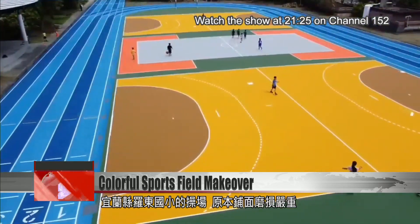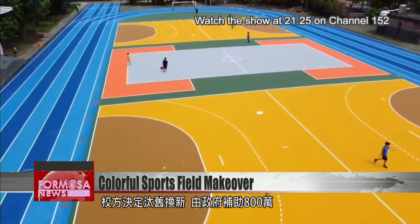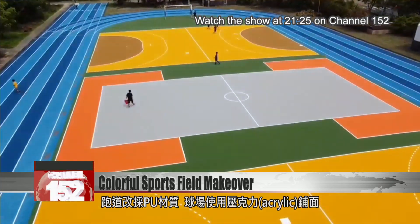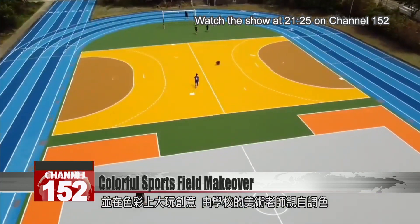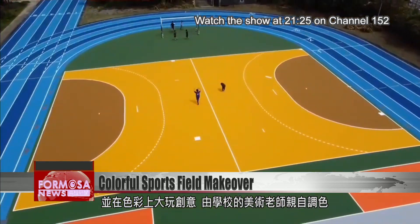This summer, Lodong Elementary School in Yilan decided to renovate its sports field, which was showing signs of wear and tear. Thanks to a government subsidy of 8 million NT, the field now has a modern polyurethane track and games court with an acrylic surface. Most notably, the entire sports field was painted with bright colors picked by the school's art faculty.